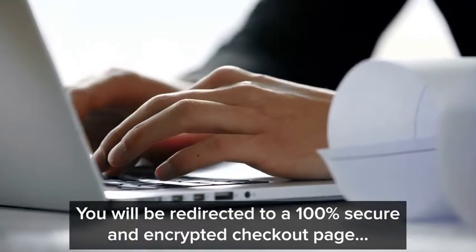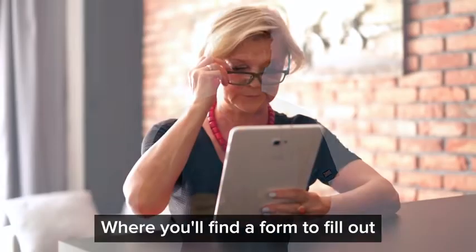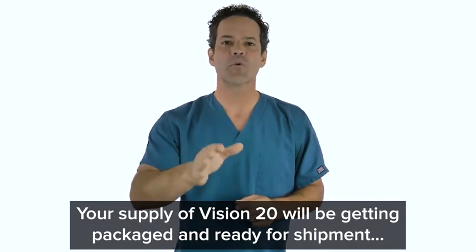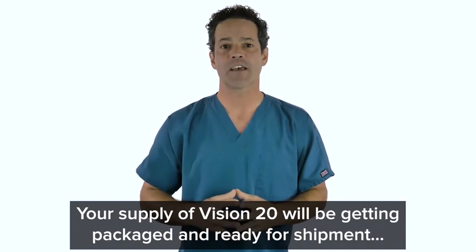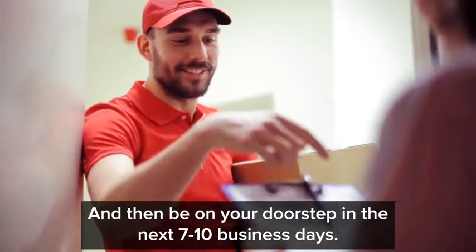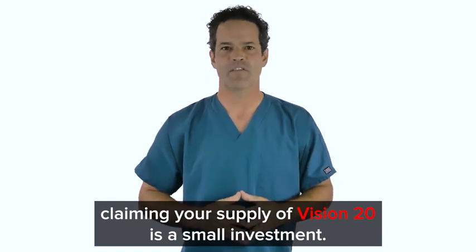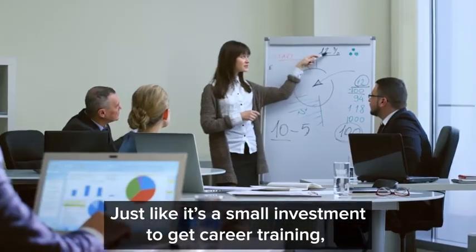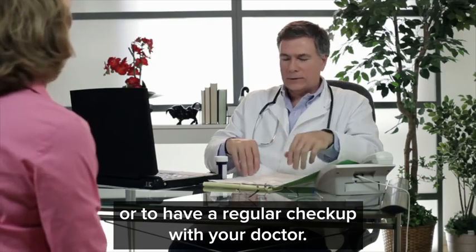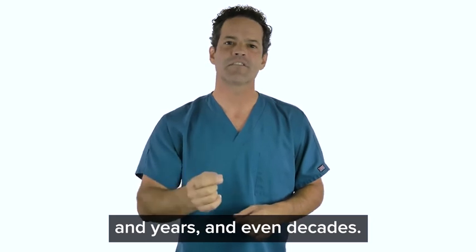After choosing your amount, you will be redirected to a 100% secure and encrypted checkout page where you'll find a simple order form. By the end of the day, your supply of Vision 20 will be getting packaged and ready for shipment, and then be on your doorstep in the next seven to ten business days. Claiming your supply of Vision 20 is a small investment — just like it's a small investment to get career training, change your car's oil, or have a regular checkup with your doctor. Small actions now will have a massive impact on your life in the coming months, years, and even decades.